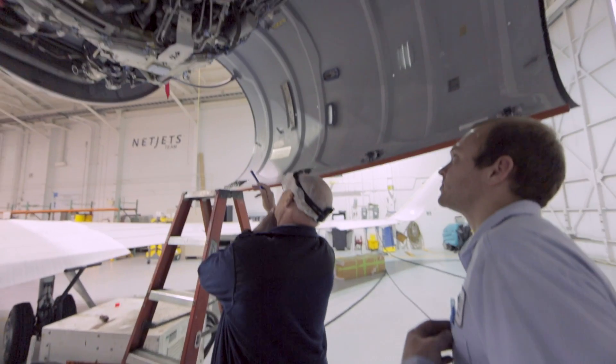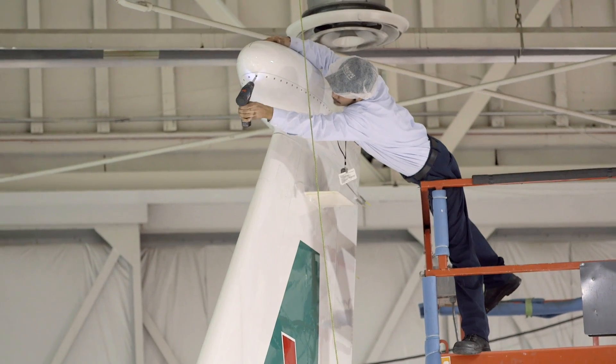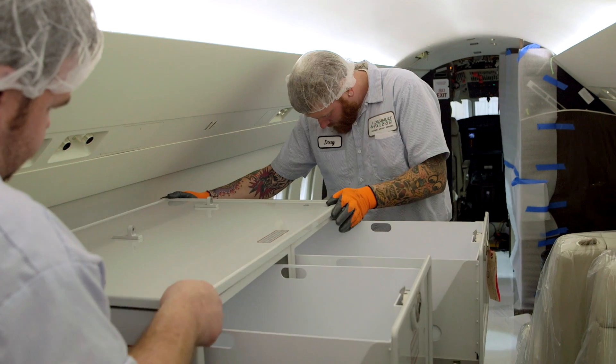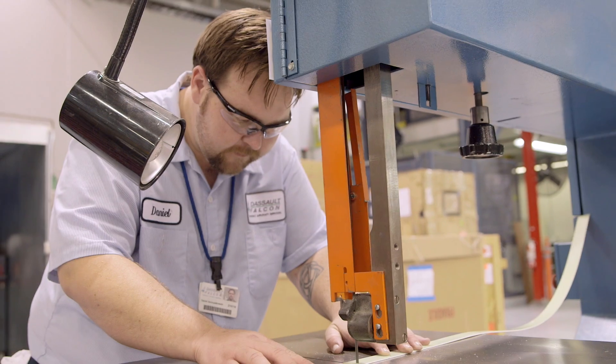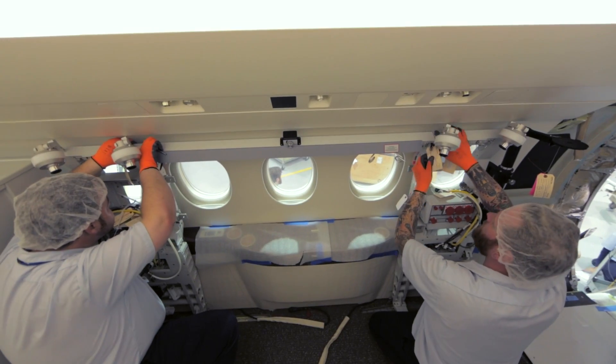At Dassault, we have a deep passion for what we do — from the test pilots, to the technicians, to the design engineers. Every Dassault employee has the same passion. And it's that passion that drives us to expand, innovate, and bring to market products that touch people's lives.